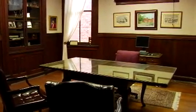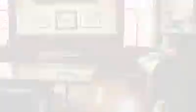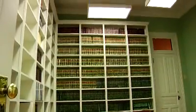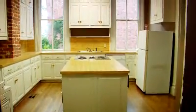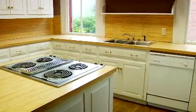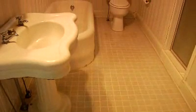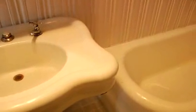The property features four possible bedrooms, four offices, a spacious kitchen, one full bathroom, two half baths, and a study bathed in natural light.